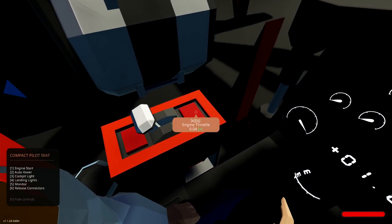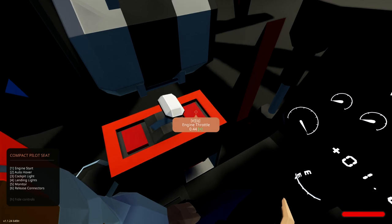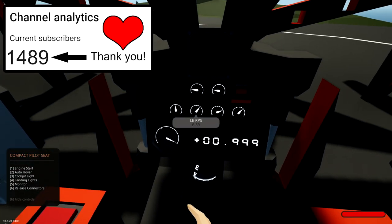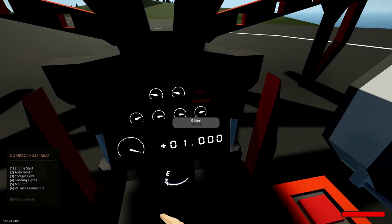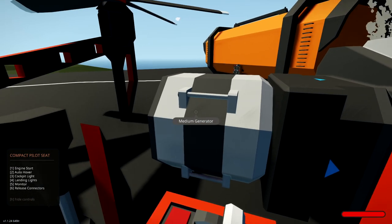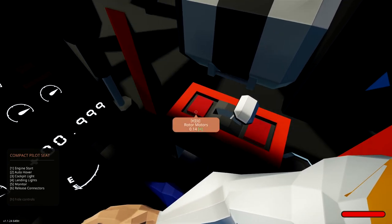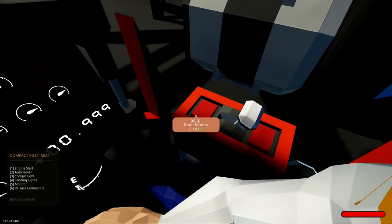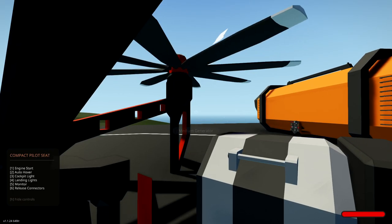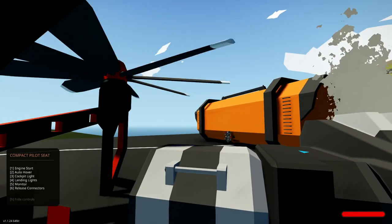Here's our engine throttle. We'll just take that up to about 47% to get started. There we go. Both engines are spinning up now, and the generators are also working — those big things over here. Now we're going to start spinning up the rotors as well, just gradually to avoid using too much battery power too quickly. The battery is now charging.